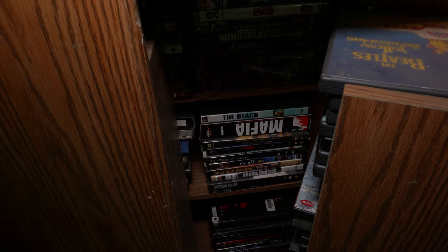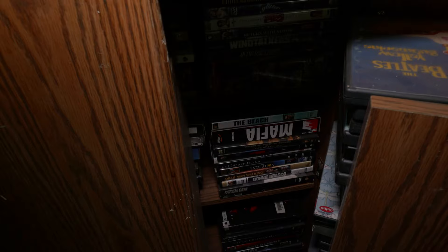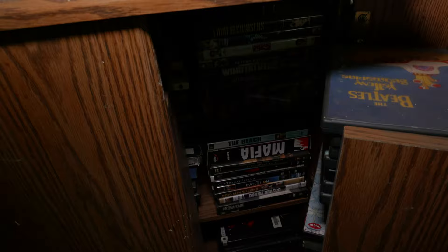Right over here there are more DVDs. It looked like they were into the Mafia type of movies — they were into all movies. You can see here, there's Mafia, Donnie Brasco, the Godfather. I've seen a lot of them. I've seen Goodfellas in here somewhere.